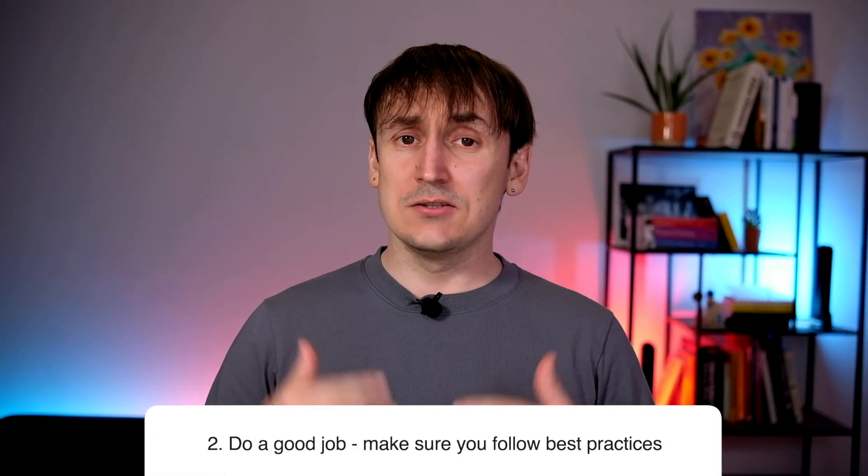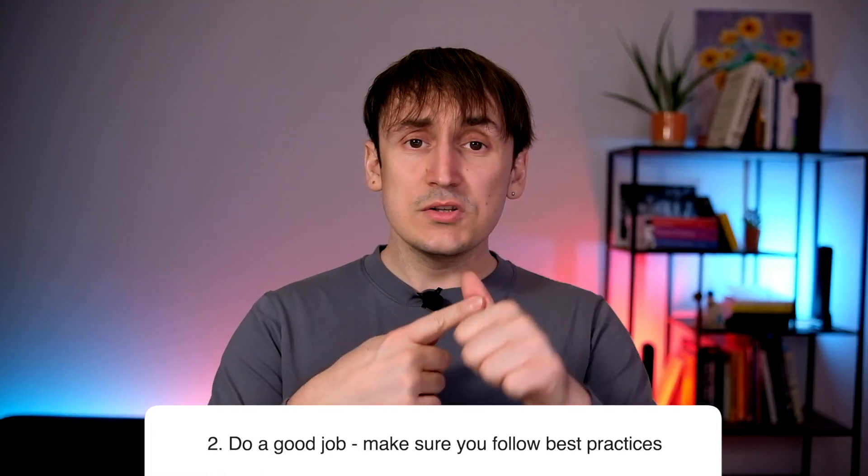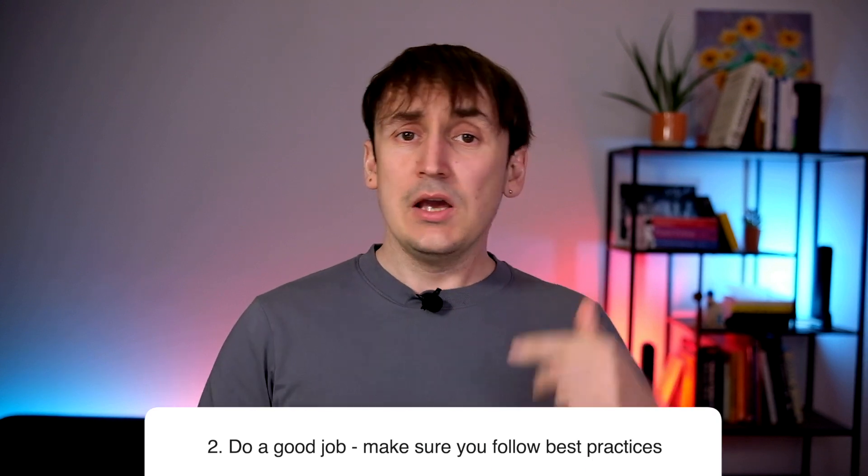Number two: be an example to follow. Make sure that the code you write is of good quality. Keep it consistent, keep the formatting proper, write tests, refactor small things here and there, leave the code better than you found it. When people trust you and they see that you do a good job, they will try to improve. They will try to reach that bar that you set, improve their skills, and match the level you established.